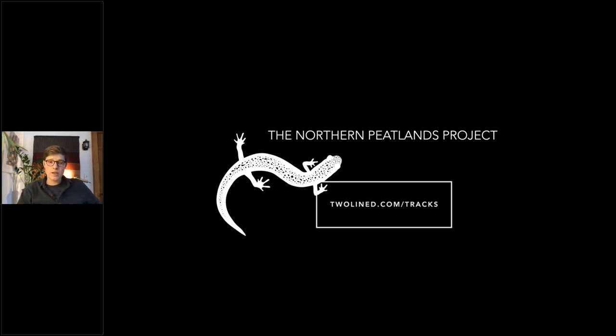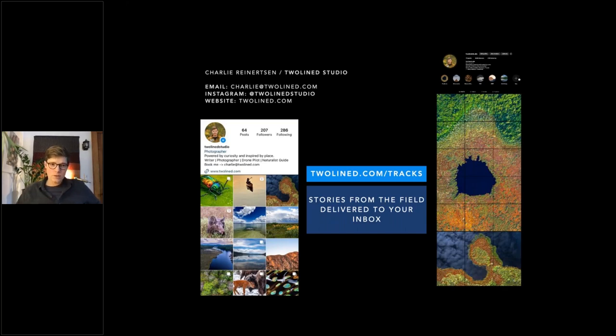If you'd like to learn more about the Northern Peatlands Project, you can go to my website twolined.com/tracks — twolined as in the two-lined salamander, which is native to this region. My Instagram is twolined studio. I'd love to hear from you. With that, I'd love to open it up for questions for the next ten minutes or so. Thank you for joining me today, and I hope you're excited to go see what kind of snowflakes you might find and learn about the amazing adaptations wildlife have to survive the winter.